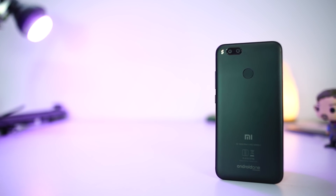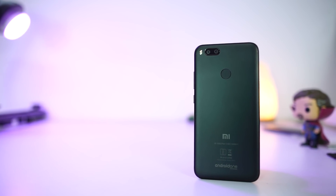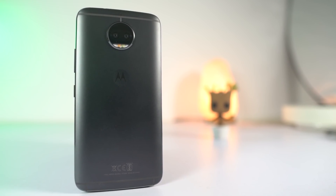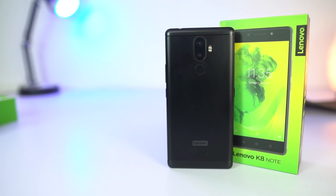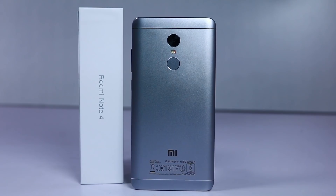In the camera department, for portrait mode that blurs the background of a subject, Mi A1 is the best in the price segment. For selfies, this is the order: Moto G5S Plus, Moto G5 Plus, Oppo A57, Lenovo K8 Note, Mi A1, and Redmi Note 4 are the best.